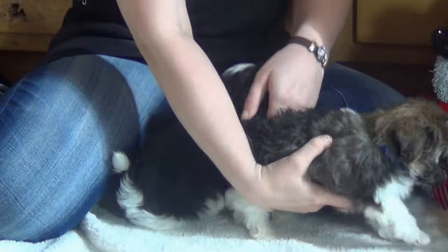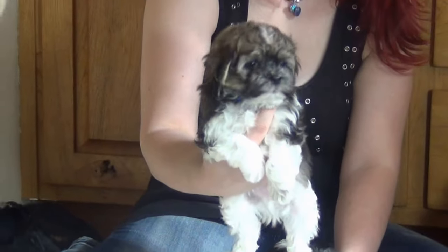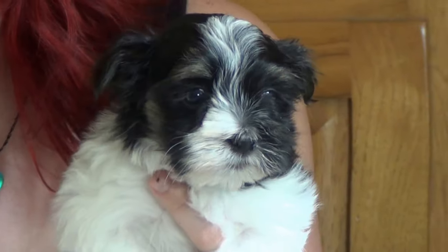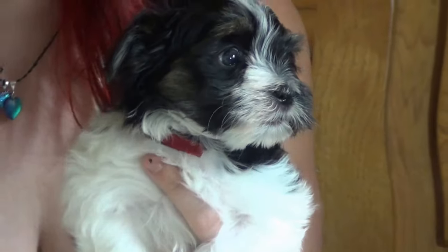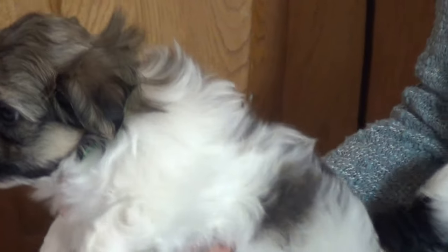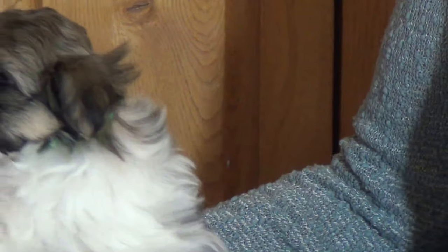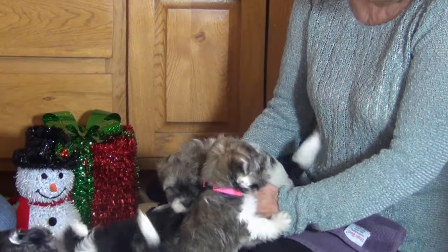That's Simon — what a pretty boy, really pretty. Let me zoom in on his face. Simon, what a pretty boy. There's Alvin too — he's got the tan points as well. That is Simon.